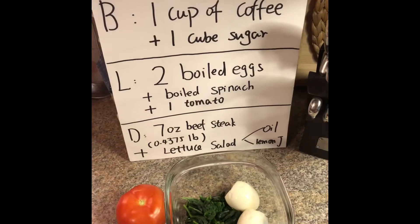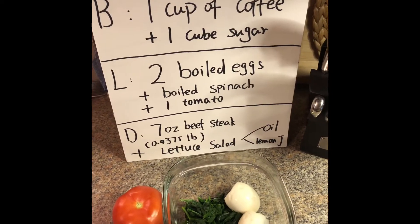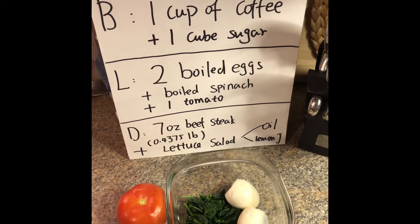Hi guys, welcome back to XD HaHa's channel. This is actually going to be our first day of our diet plan. I was going to record every day for what I eat for lunch and dinner. Are you ready for this? Because I am so ready. For day one, we have one cup of coffee and one cube of sugar for breakfast.